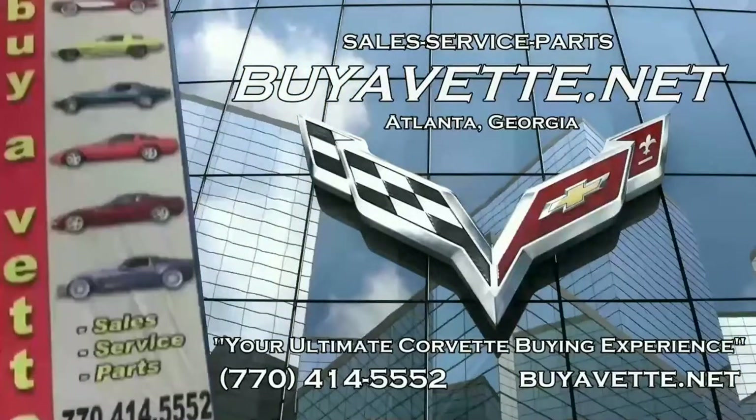Again, we're buyavet.net in Atlanta, Georgia. We hope to be your ultimate Corvette buying experience.